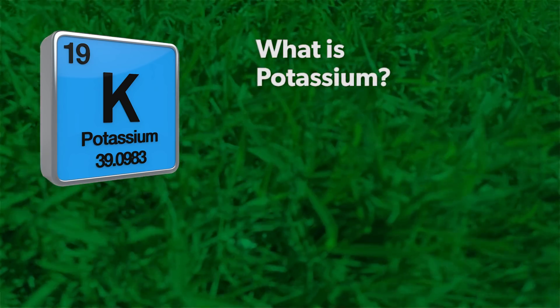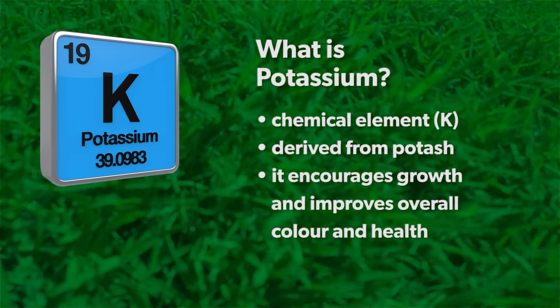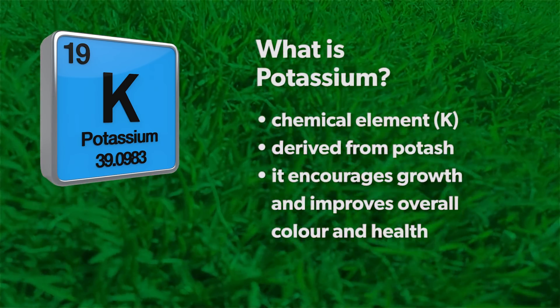What is potassium? Potassium is a chemical element which was initially derived from potash. Without it your lawn would struggle to grow, be lacking in strength and suffer yellowing of the leaf.